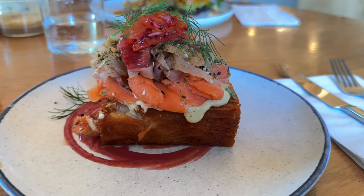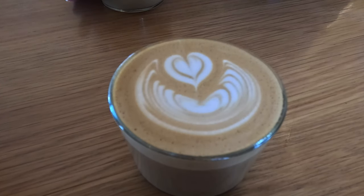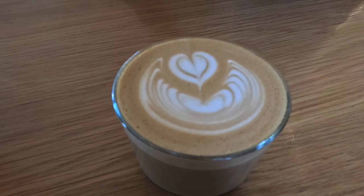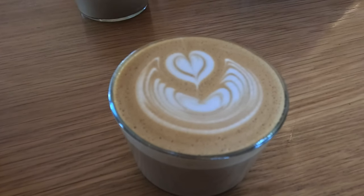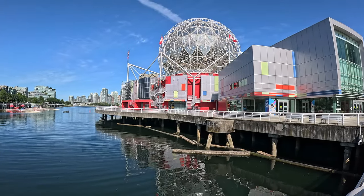It took a little bit of time to get served but the food was quite good. However, the coffee was well, terrible. In fact I didn't have very many nice coffees in either Canada or the US. We finished our breakfast and headed towards Science World.